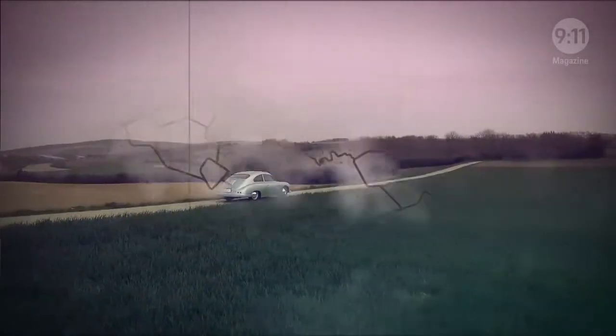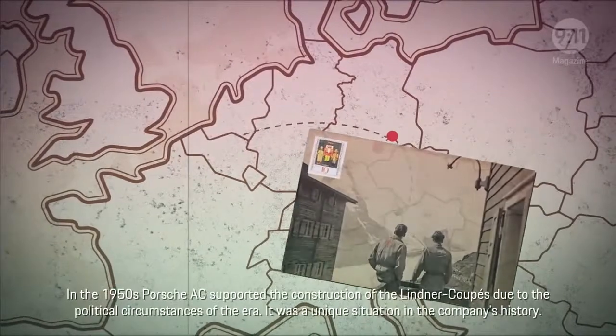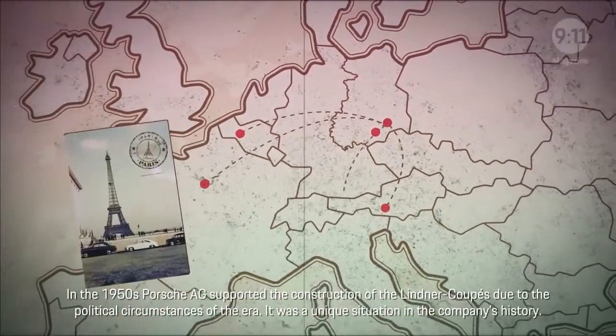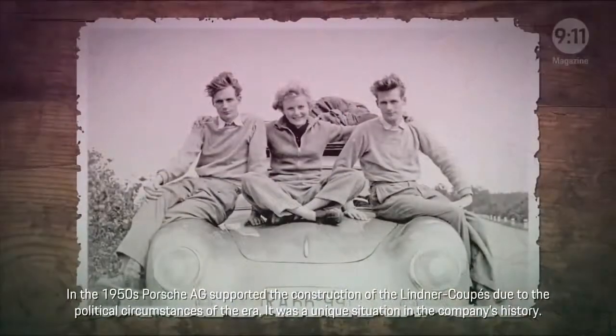The Reiman twins drove clear across Europe at speeds of up to 130 km per hour, with just one driver's license which they both shared and sporting an invalid license plate — but happy as clams in their dream sports car.